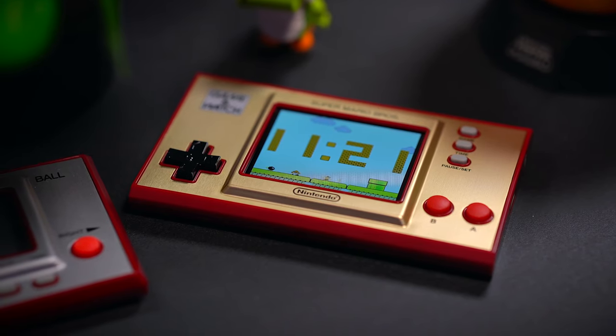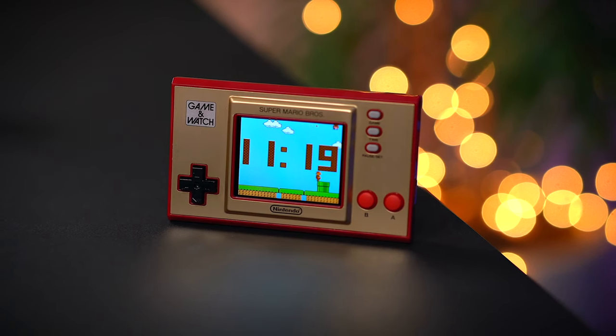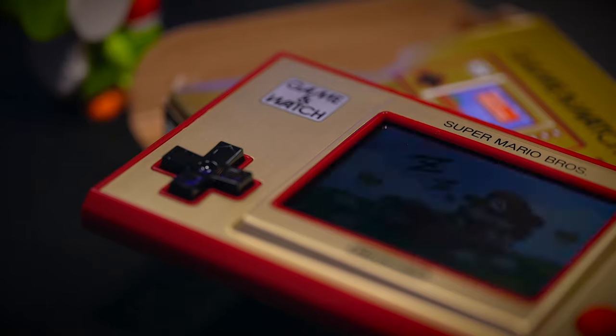A few days ago, I shared with you guys an unboxing and review of the brand new Game and Watch Super Mario Bros Edition. Since I've had this little console in my hands for a few days now and I've been playing around with it quite a bit, I've been finding some of the hidden little secrets and easter eggs that Nintendo packed in here. Today, I'm going to share with you guys 5 of them that you might not have known were baked into this little Game and Watch Super Mario Bros Edition.